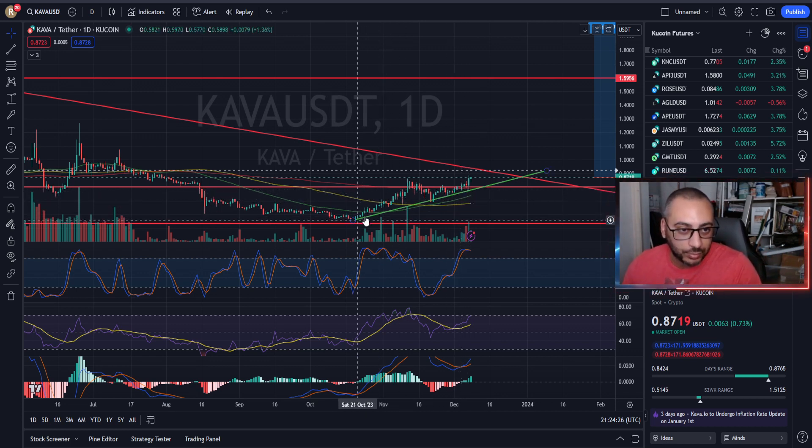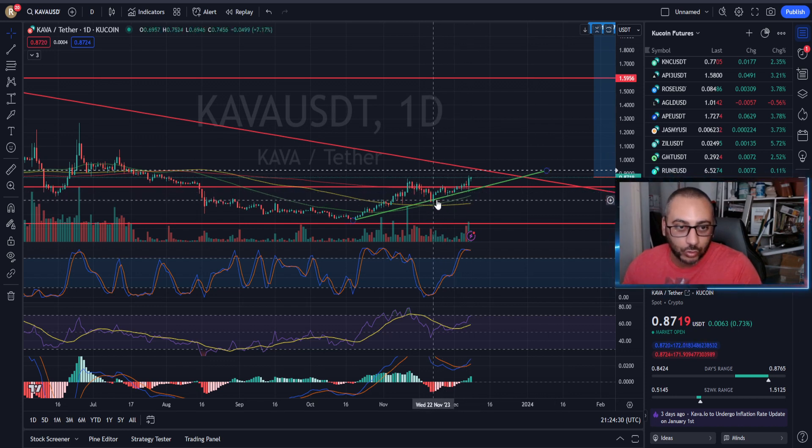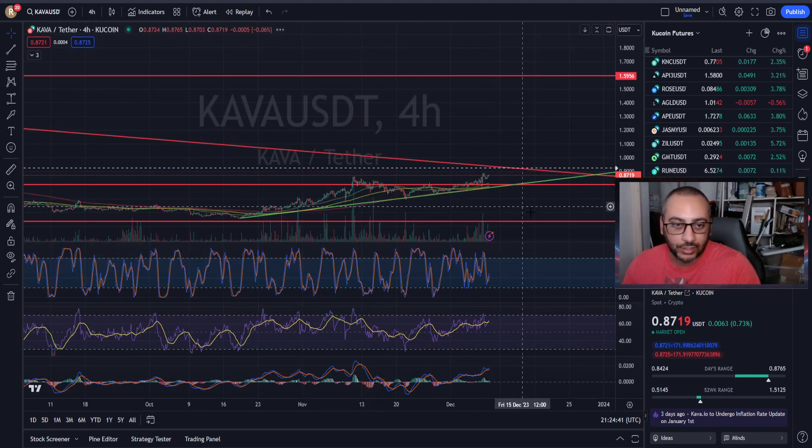You can also see this green line down here, which is our current supply line. For traders out there, anything close to this green line might be a good opportunity to take a long — however, make sure that your indicators are all reset and ready to go up.